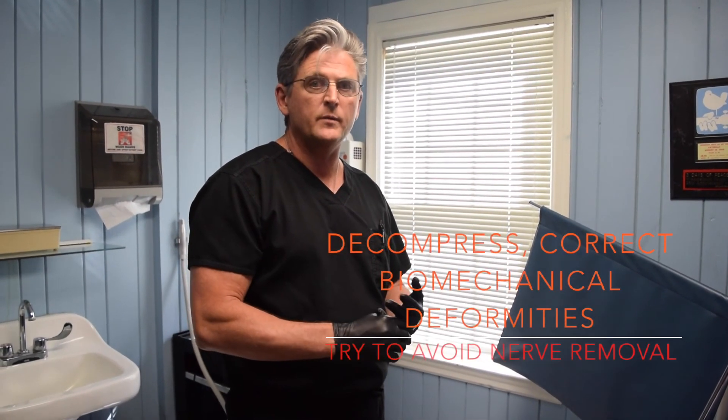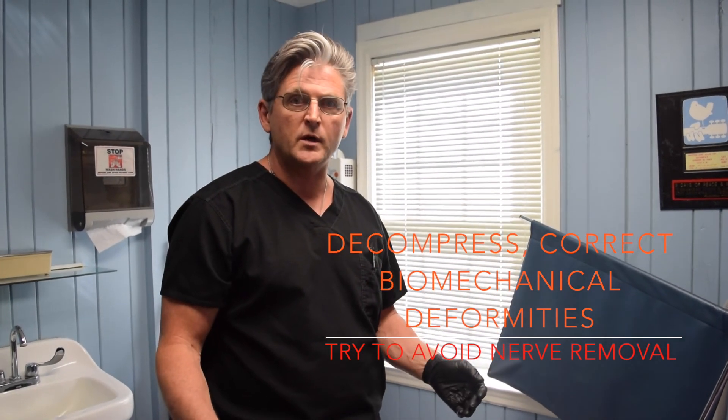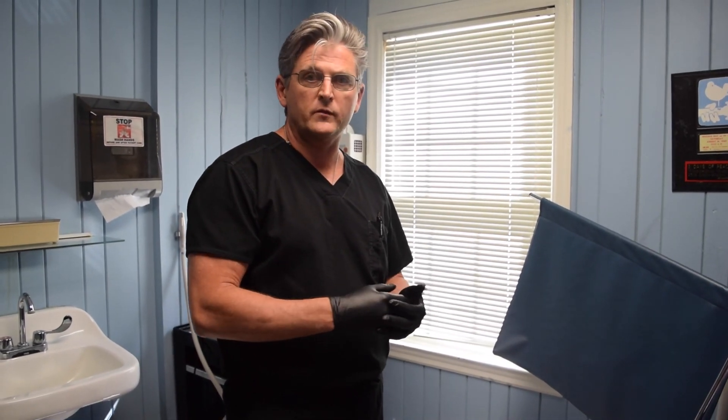Be careful taking out nerves — they most of the time don't need to be removed. Decompress the nerve. Treat the appropriate deformities in the foot. Make sure they don't have gastrocnemius equinus. If they have a bad bunion, these things have to be corrected. You can do minimal things sometimes to get rid of nerve pain without removing the nerves, so be careful.